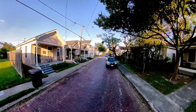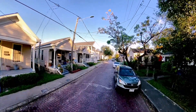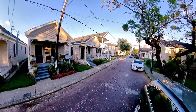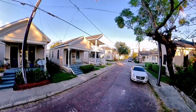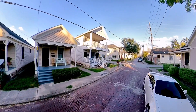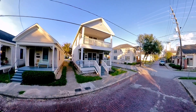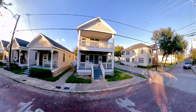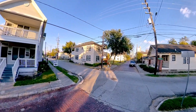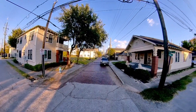Here we're coming up on some classic shotgun-style homes. What's amazing to me is that some of these homes are still up — you have your one-story and you have your two-story. Some of these homes of course have been modernized, which is always a good thing.